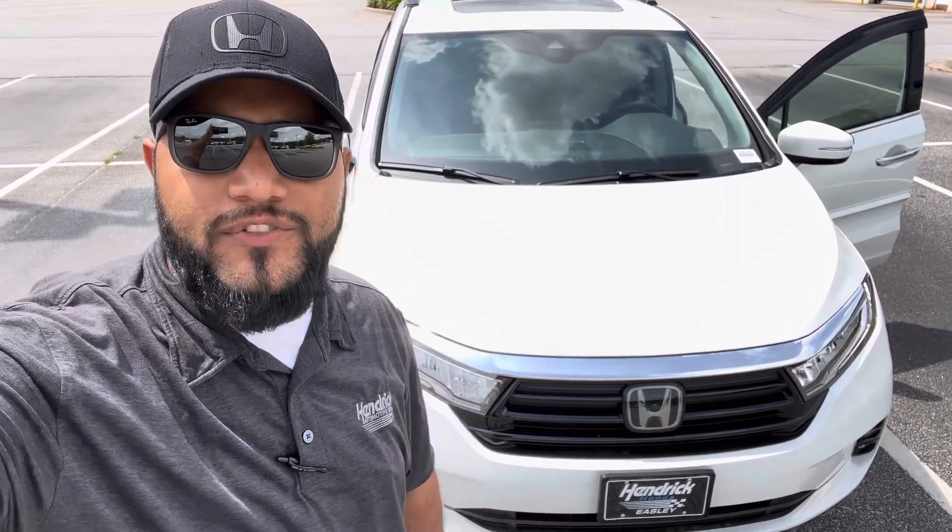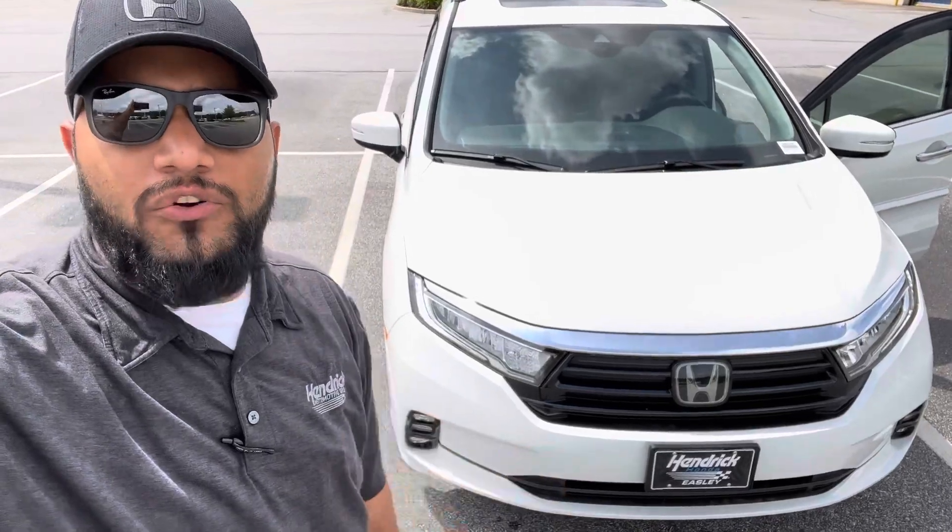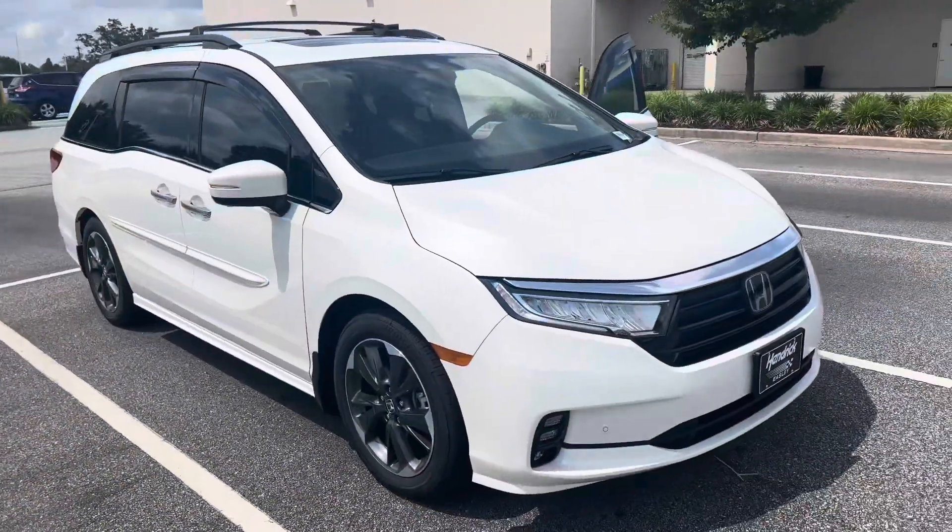Hey Andrea, how are you doing? This is Anderson with Hendrick Honda. We spoke earlier about the Odyssey. I'm going to go ahead and make a quick little review video and show you the features that this car has that your car doesn't have at the moment.